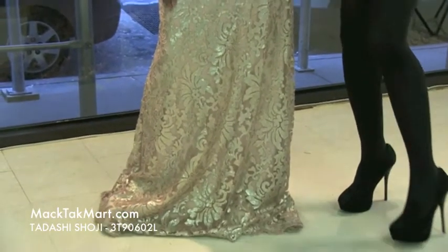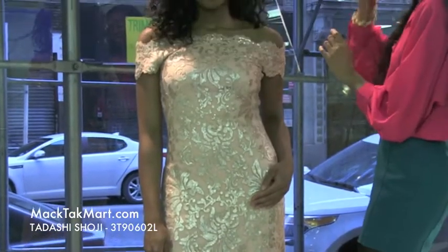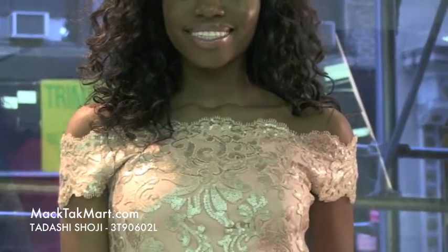This gorgeous gown comes in a beautiful pale pink color bordered with scalloped sequins. This is absolutely amazing. You can see the beautiful sequin underlay with this lace.